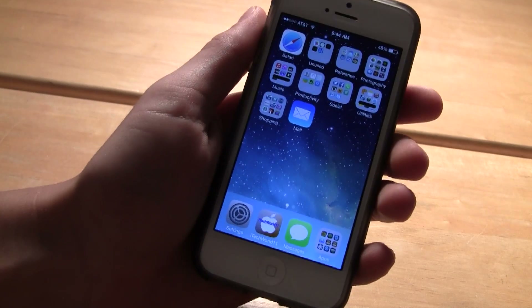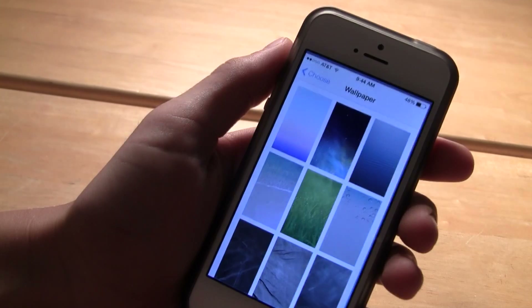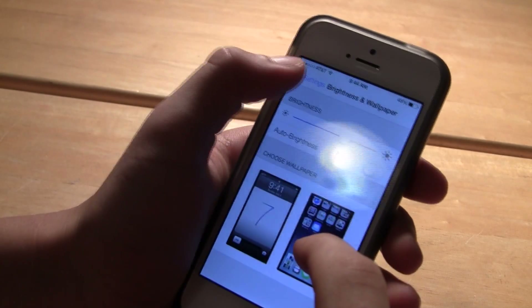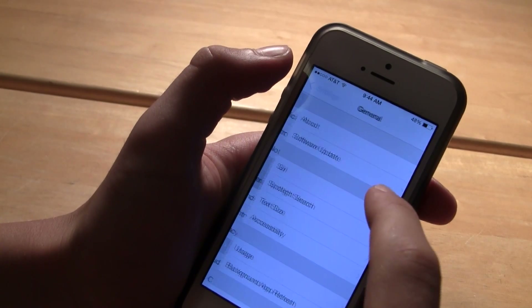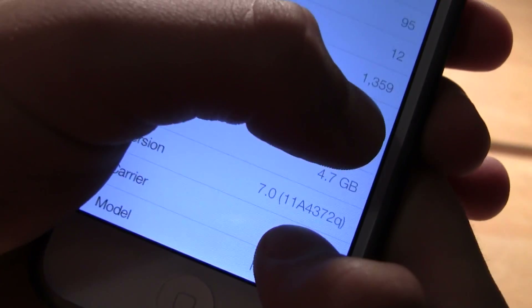Hey YouTube, AttaCore11 here with my initial review of iOS 7. Here I have it in beta version 1, so it won't be as fluent and smooth as future updates or the full version, but it's good enough for the example I'm going to show you here.